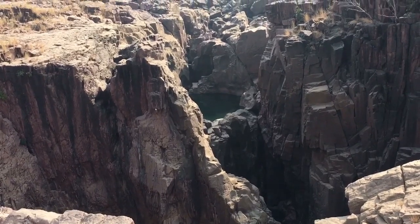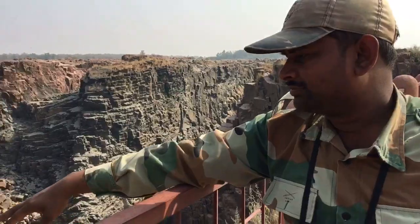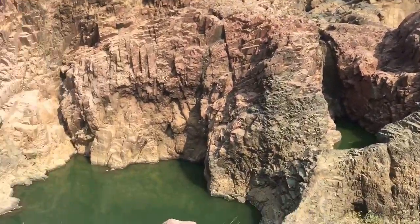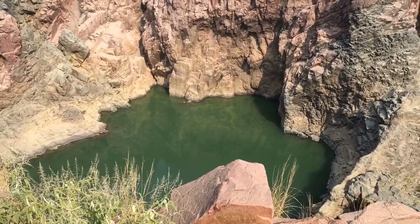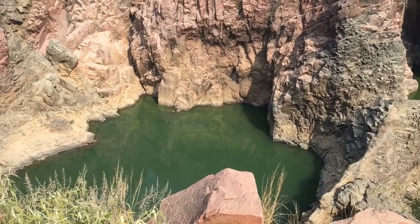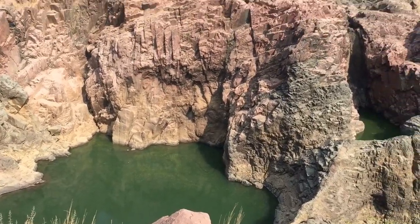This greenish area is actually a crater — it's a crater of 50 meters. It's about 460 million years old, from a volcano.